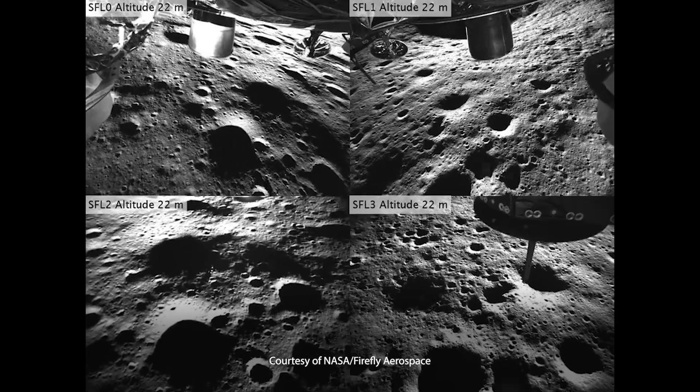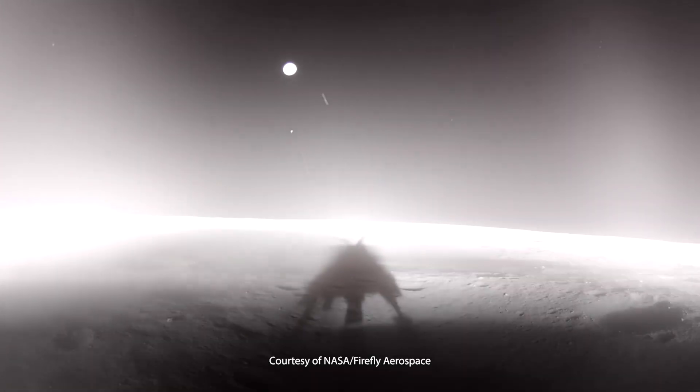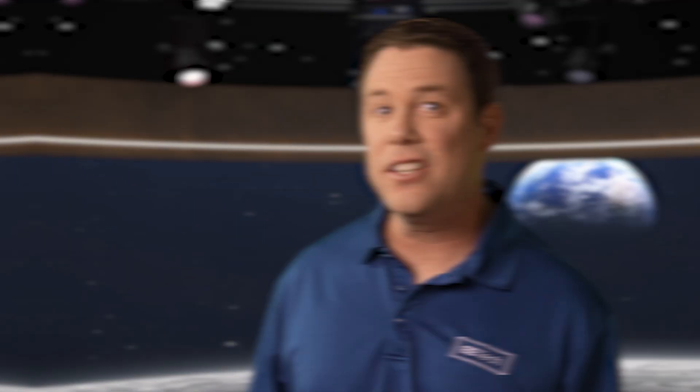Precise thruster burns are needed for a controlled descent over rough lunar terrain. But what is NASA's ultimate goal by sending unmanned explorers to the moon, and what are the technical advancements that made Blue Ghost One successful?